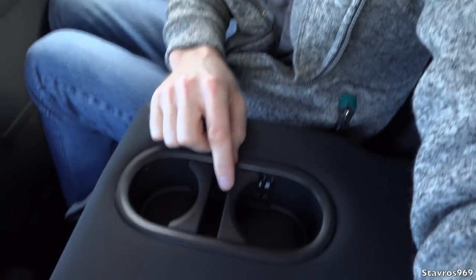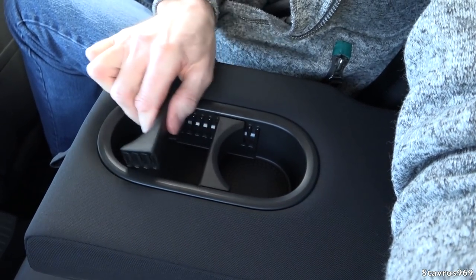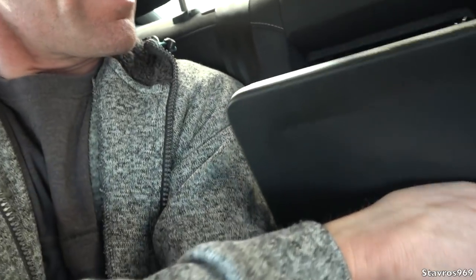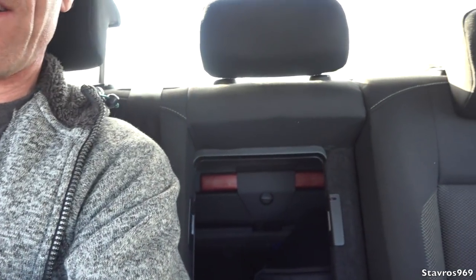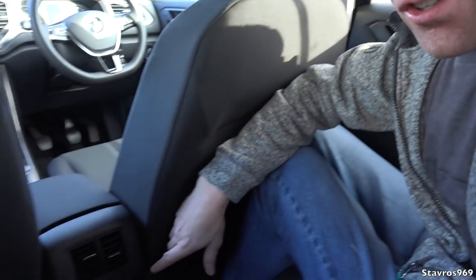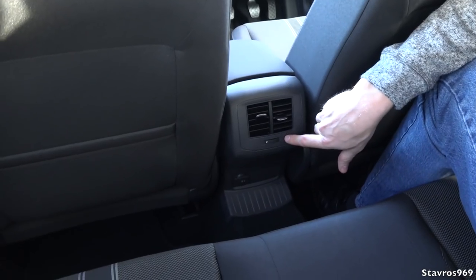Down below we have a 12-volt socket - no USB, just that 12-volt socket. Folding out the rear armrest, we have two adjustable cup holders. Unfolding the ski hatch, there's a warning triangle stored in there. The tinted rear windows on the side and rear are standard with the Design package and Sport package. There are also ventilation controls for rear passengers.